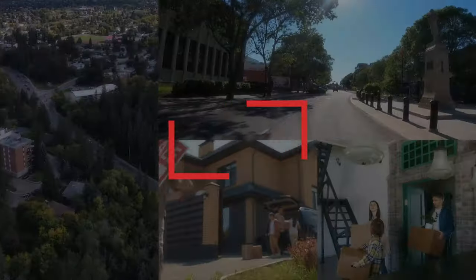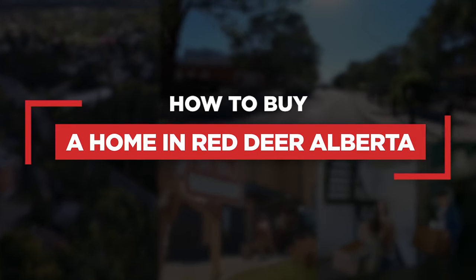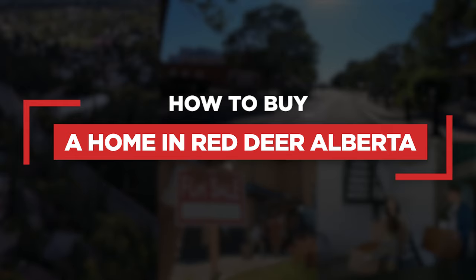What's up everybody? Welcome to my channel. My name is Kyle. Today we're going to break down what it looks like to purchase a home here in Red Deer, Alberta. We're going to walk through the entire buying process so that by the end of this video, hopefully it's clear as mud to you. Buying a home does not have to be a stressful process. So let's get into it.